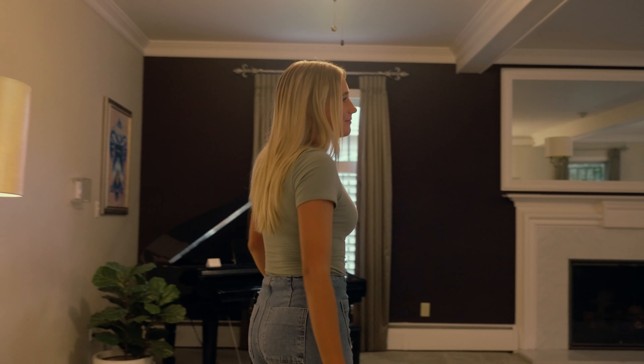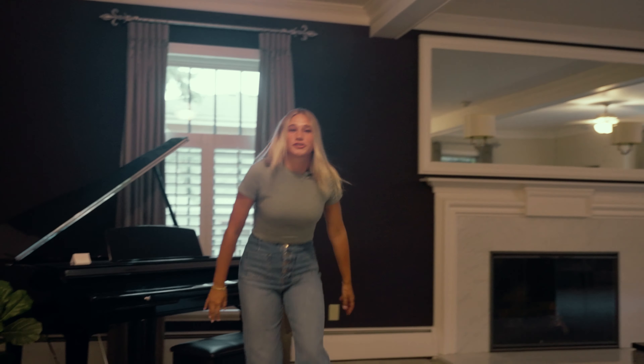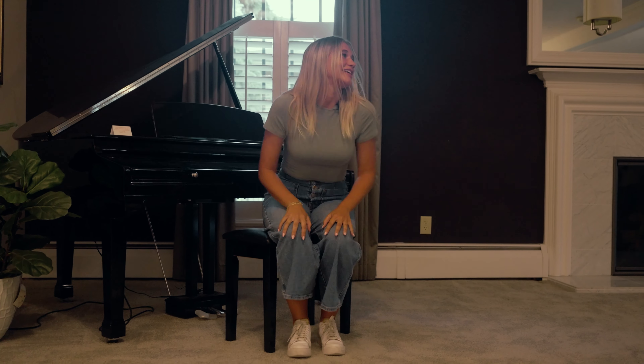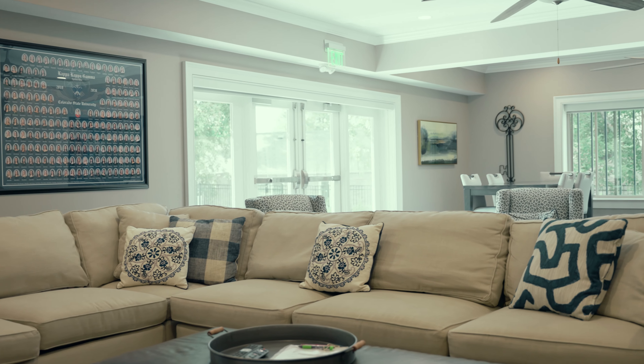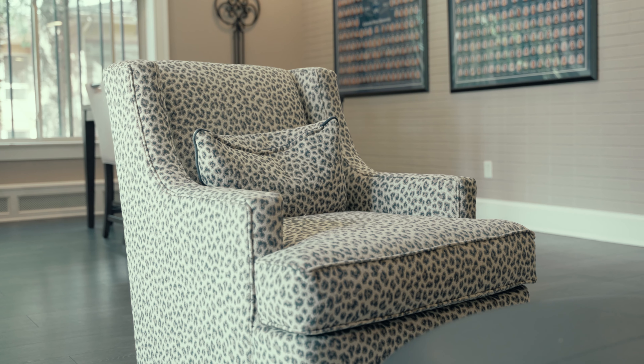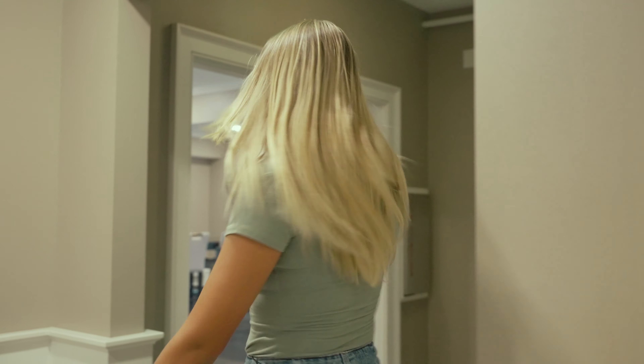First up we have our formal room. You can really do anything in here — hang out, study, have a snack, have a cry, really anything that you want. And if you're super crazy and want to flex your piano skills, a little Mozart, a little Beethoven, anything if you're feeling crazy. Yeah, super fun in here.